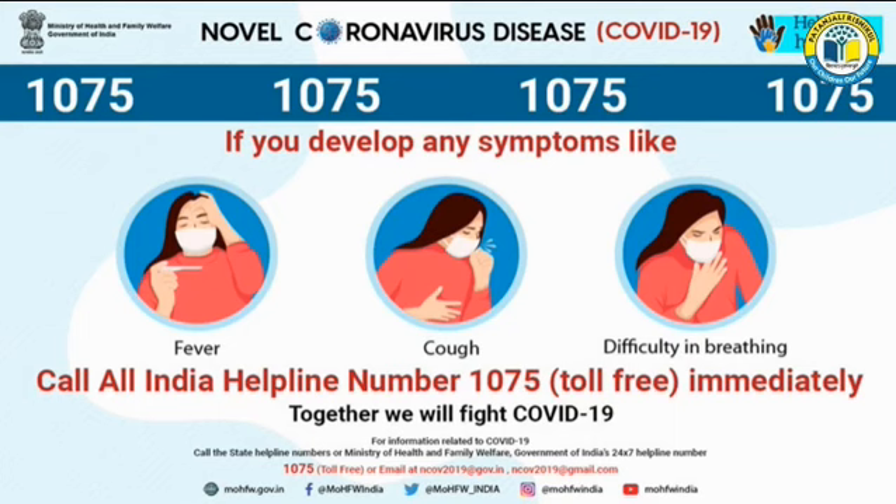As we all know that the world is facing a coronavirus pandemic, if you develop any symptoms like fever, cough, or difficulty in breathing, call the All India Helpline Number, that is 1075, immediately.